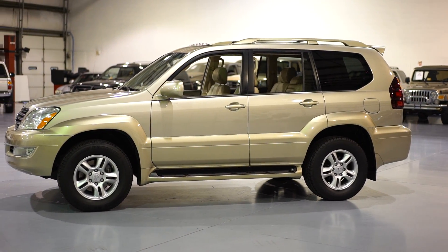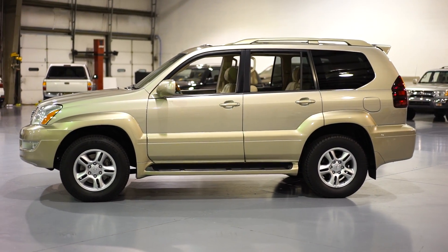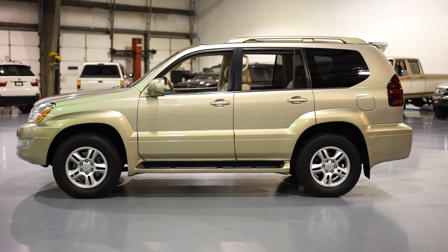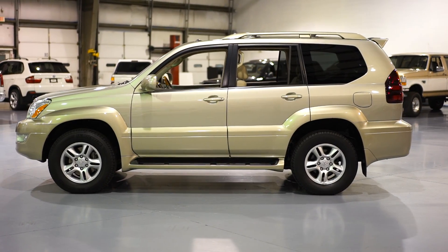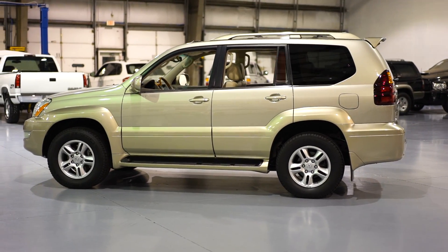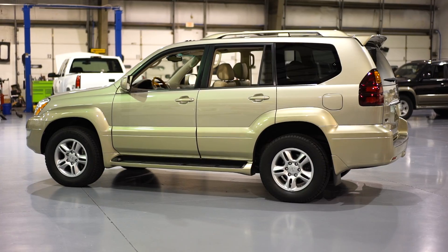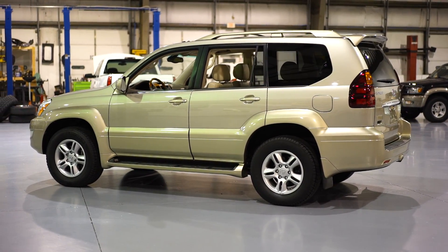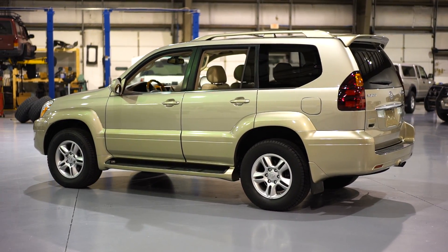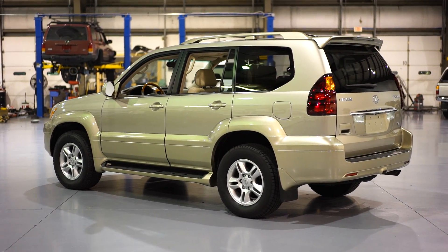Navigation, backup camera, Mark Levinson sound system, preferred package — every single option that they offer. This vehicle has all the books, manuals, and window sticker. We also have 40 service records for this vehicle. This Lexus has an impeccable service history; every single service was done at the dealership since day one of ownership.